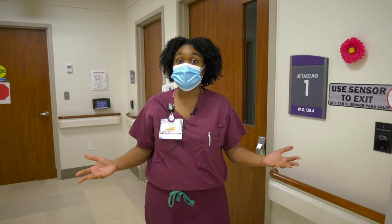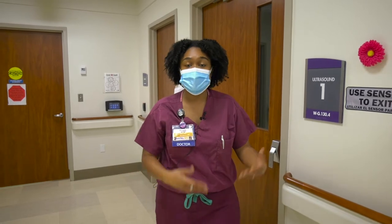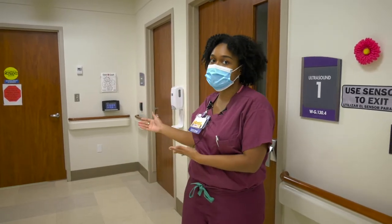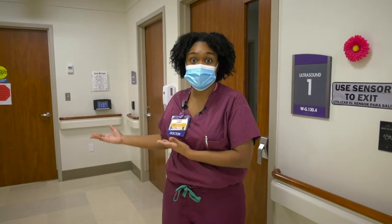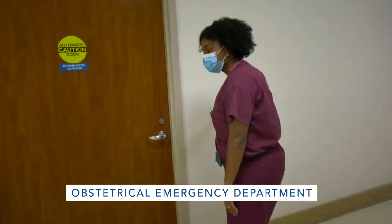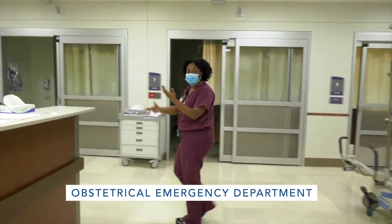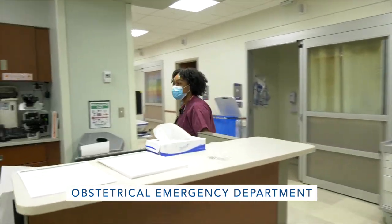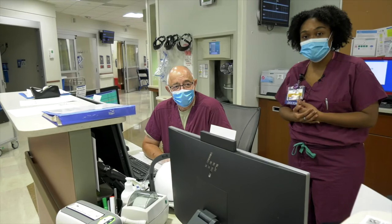So if a patient comes into the hospital and needs an ultrasound and for whatever reason that ultrasound is abnormal, we have our obstetrical emergency department right down here. Our patients are able to move quickly and everything is connected. Welcome to our OBED. We've got one of our great OBED attendings here, Dr. Toth, who's able to work with us daily and have interactions with our residents.